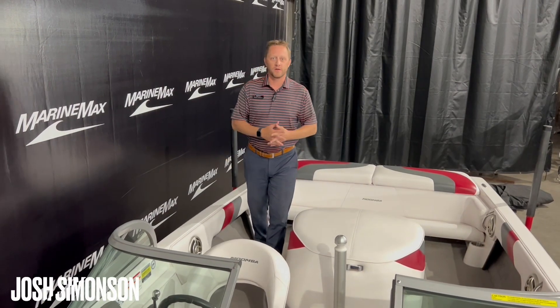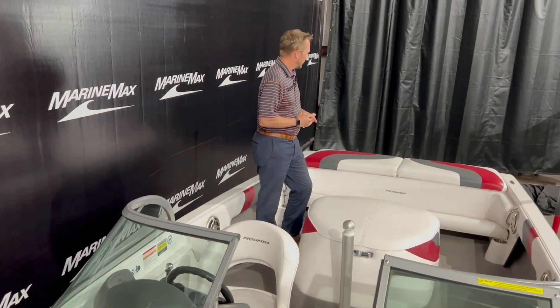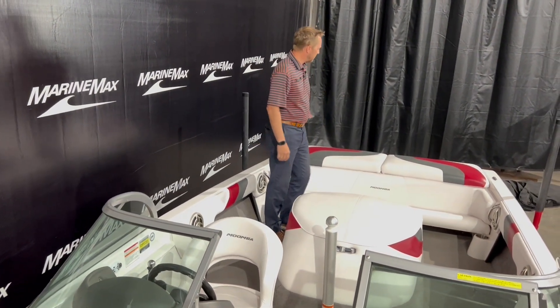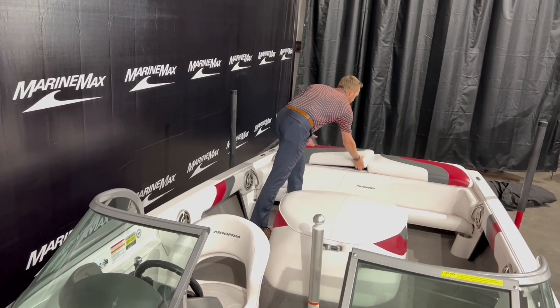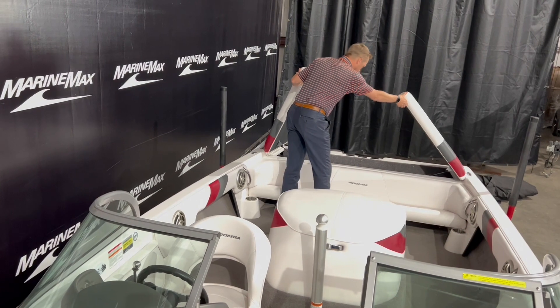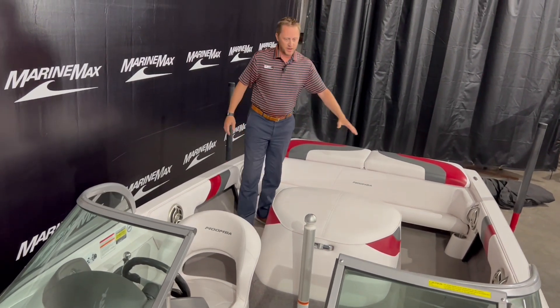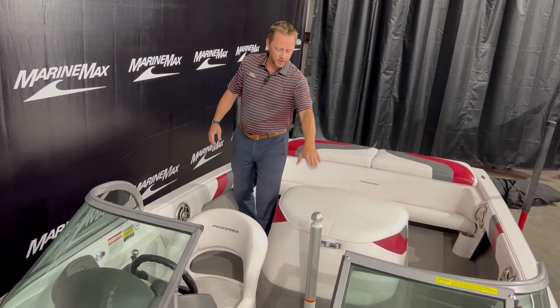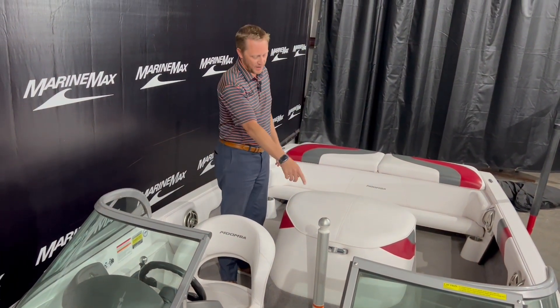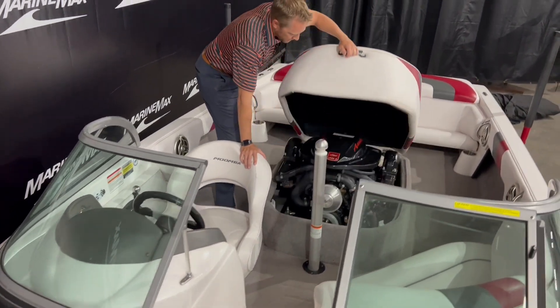Welcome to the interior of this 2008 Moomba Outback. Like I said, it cleaned up very, very nicely. We've got a nice sun pad in the back and both of these do open up, so you've got a great place to put your ski or skis. You've got some nice seating back here, and then obviously being a ski boat, we've got our ski pylon right here in the middle. And then we have the engine hatch right here.